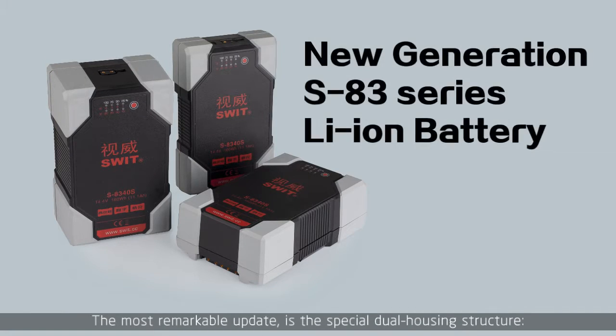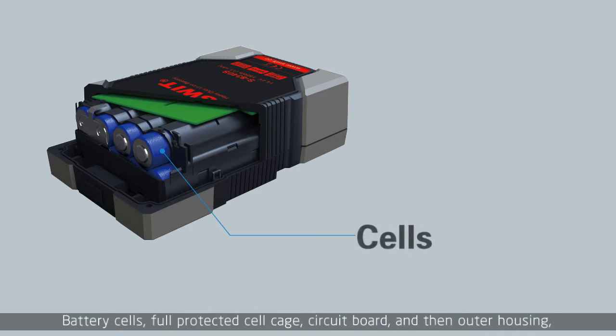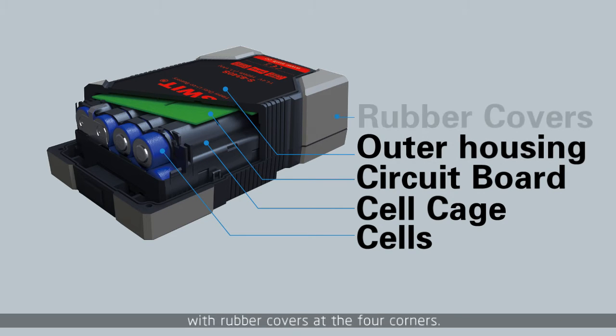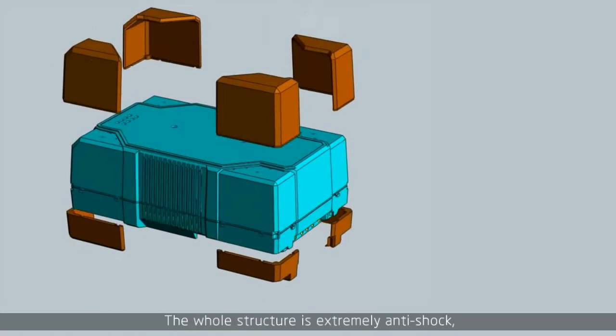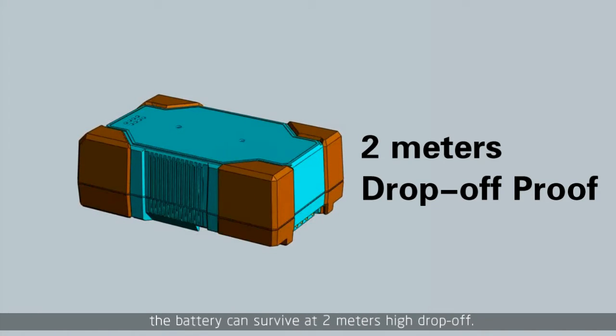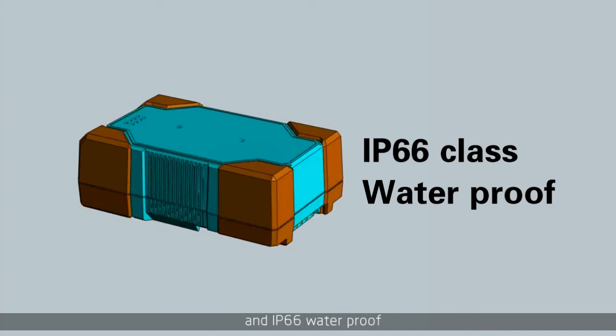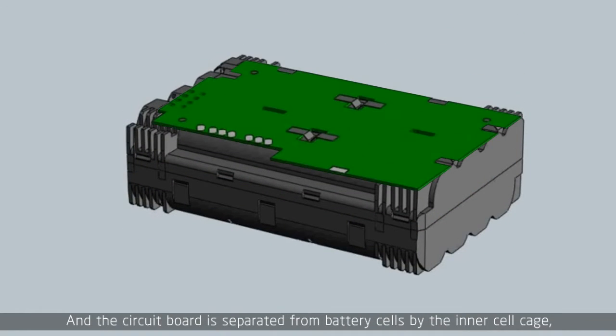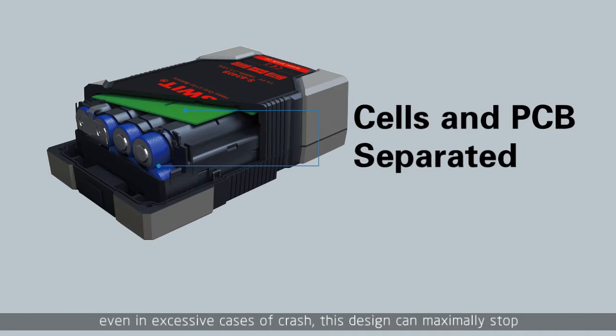The most remarkable update is the special dual housing structure: battery cells inside a full protected cell cage, then the circuit board, and then the outer housing with rubber covers at four corners. The whole structure is extremely anti-shock. The battery can survive a 2-meter drop and is IP66 waterproof. The circuit board is separated from the battery cells by the inner cell cage. Even in excessive crash cases, the design can maximally stop lithium cells from leaking to the circuit board and avoid further damage.